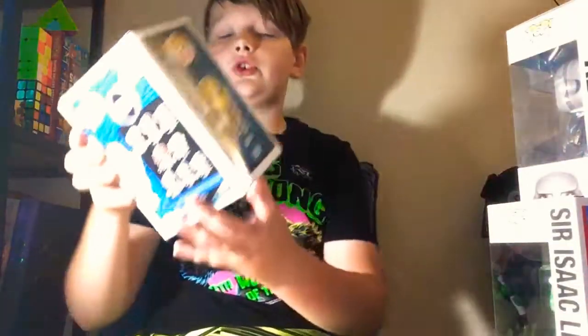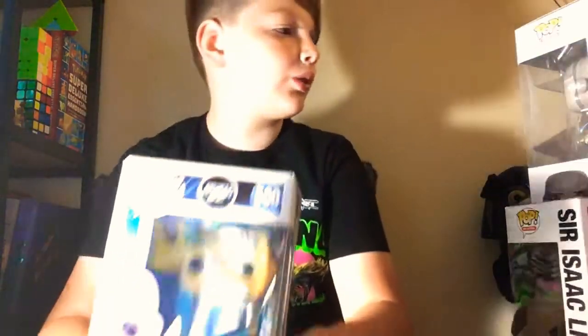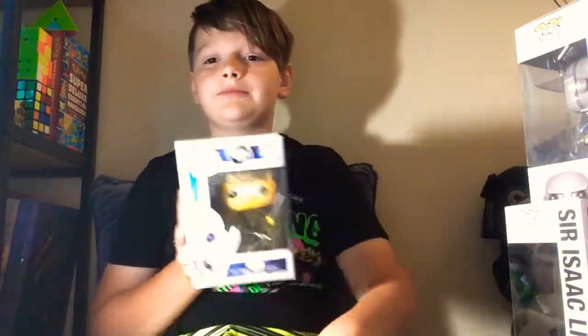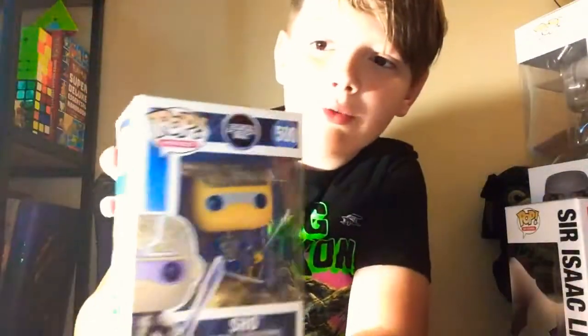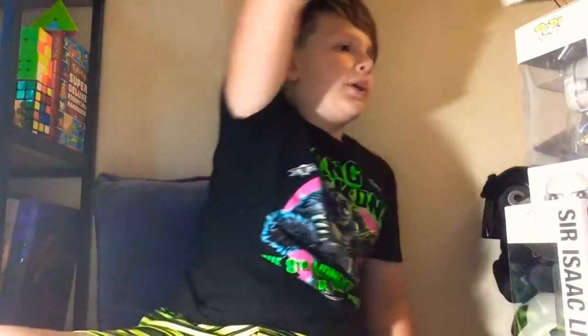Then I have my Sho pop. He's called Shoto in the book, but in the movie he's called Sho — and since these were all made for the movie, that's why. He's a really cool pop. I really like him. I love how it's bigger with his hair there — you can't really see it because of the lighting, and I have this lamp next to me.